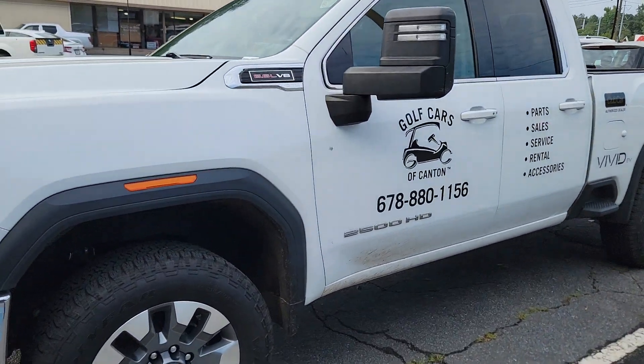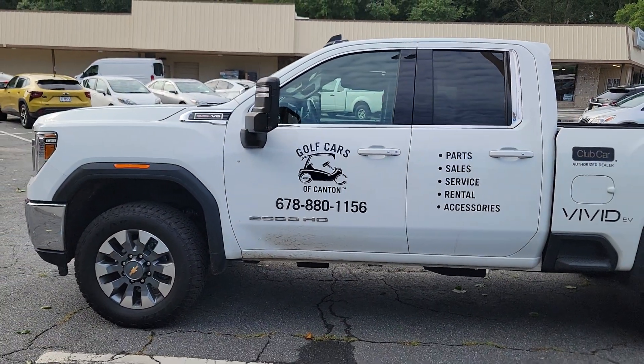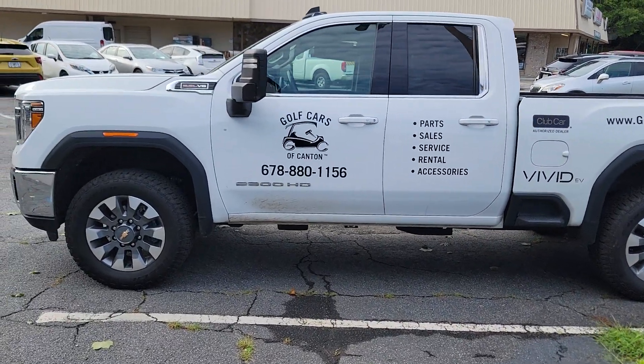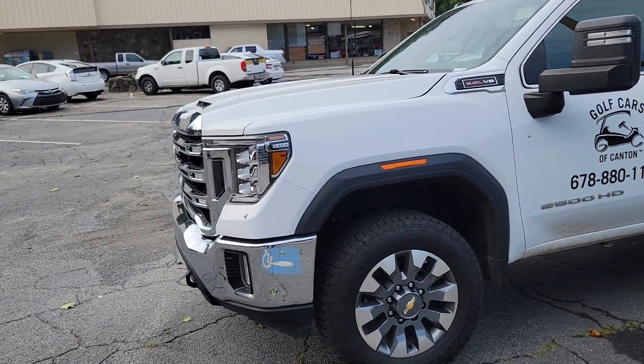I don't know if it was just this one, but I've heard of other issues with other GMC 2500s — ticking issues especially if it's in economy mode. If you're running in tow mode all the time, it will not engage the economy four-cylinder mode.